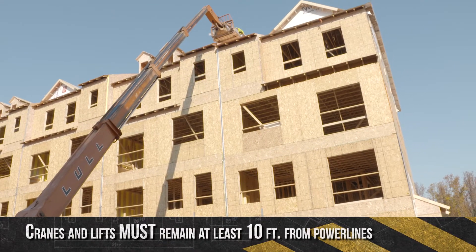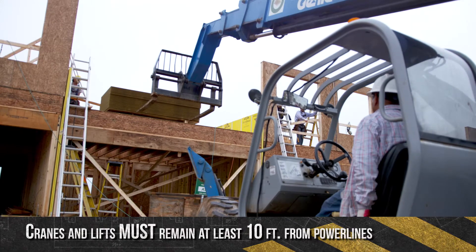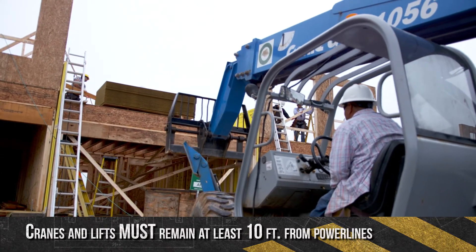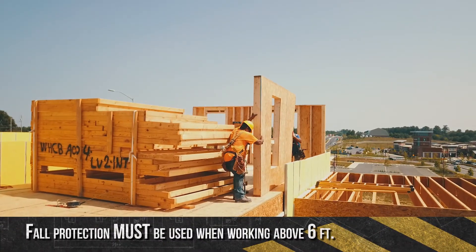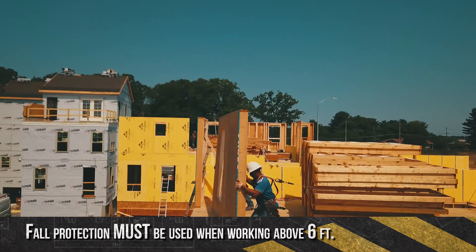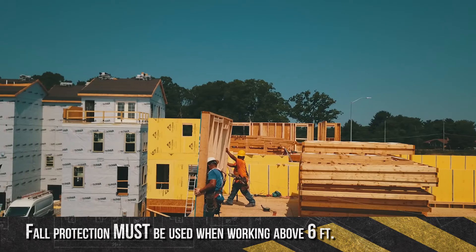When working at heights, it's very important to be aware of overhead power lines. Take precautions to avoid power lines while using cranes or lifts or when working from a ladder or scaffold. Falls are one of OSHA's top four causes of construction fatalities, so it's extremely important to use fall protection when working from heights.